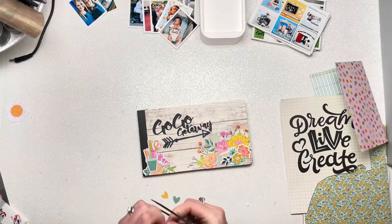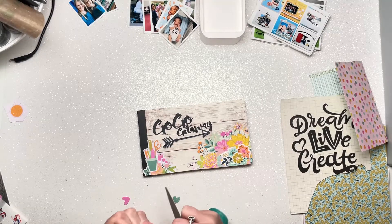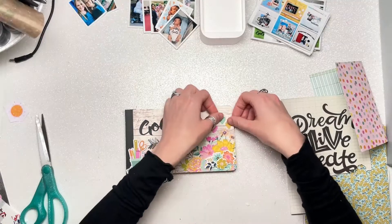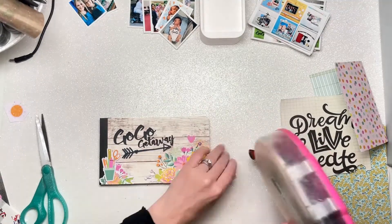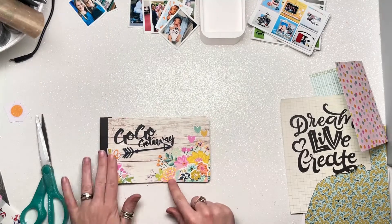I'm using one of the Simple Stories flip books — it's the whitewashed wood. The thing about flip books is they can expand quite significantly; however, I don't think they were ready for me and my mini books. Mine is a little too large, to the point where I think I might actually get a second book and attach them together, or maybe just have a part one and part two.